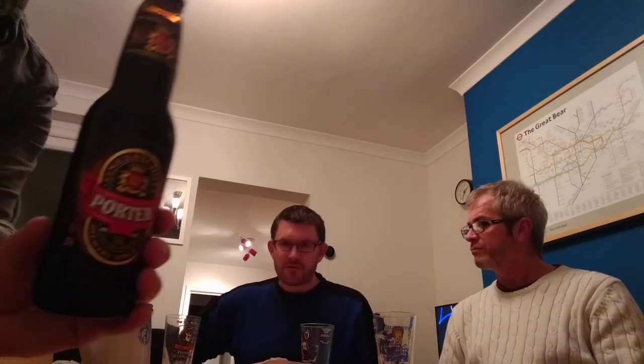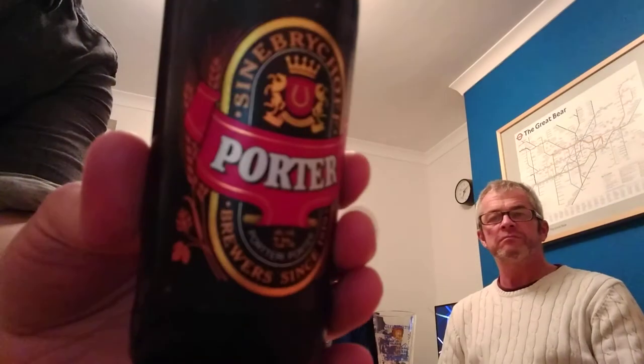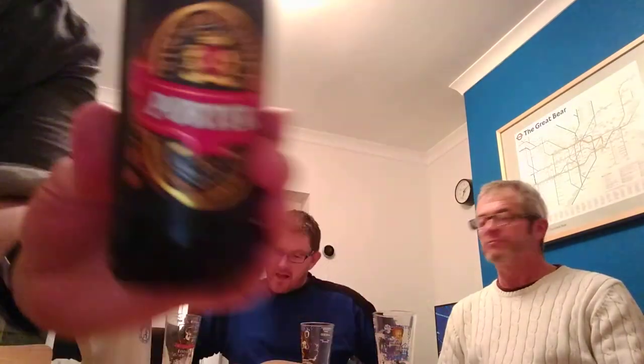I'm going to ask Quino to tell us all about the beer we're about to talk about. So this is — and I'm going to horribly mangle the pronunciation of this — it's Sinebrychoff Porter. Finnish, first brewed 1957.